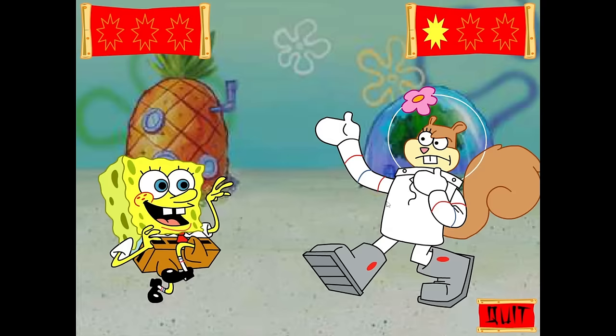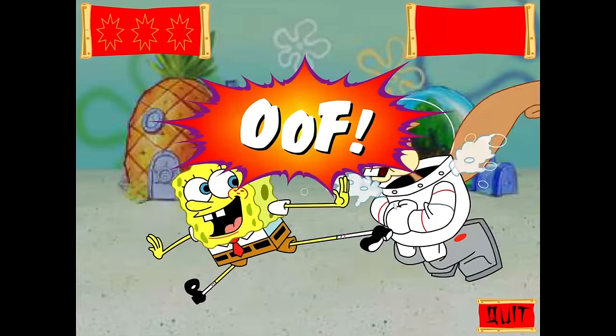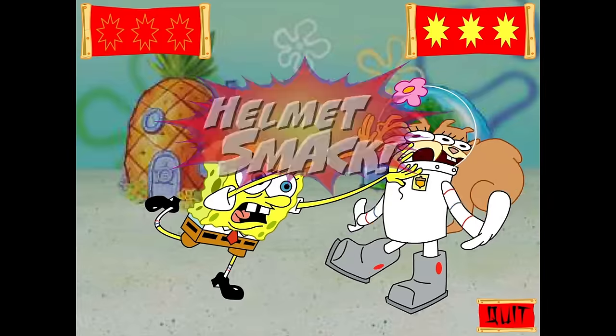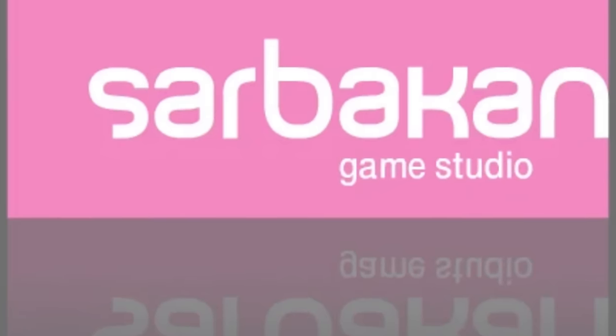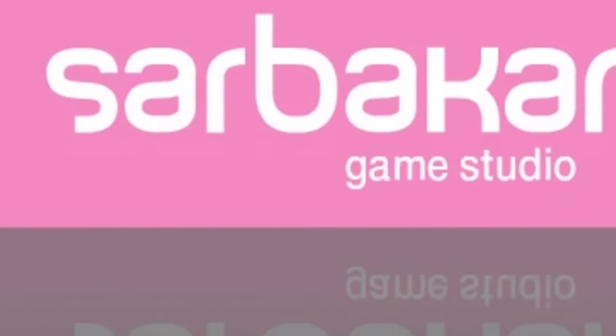But we left off on that one, so let's see where things went from here. This year would also introduce an important company to the SpongeBob scene — one of the most essential developers that almost any Flash game enthusiast will recognize. Welcome aboard, Sarbakan. Let's see what you made for us.